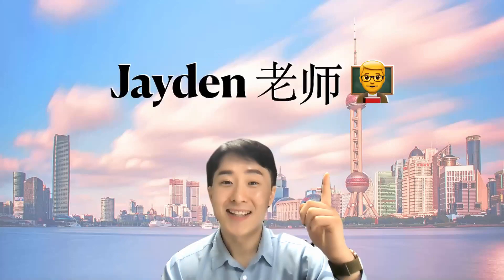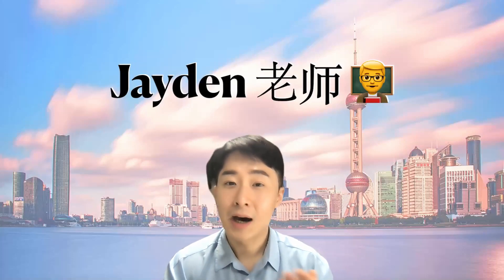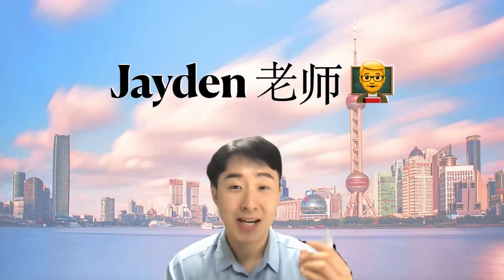Hello, nice to meet you. My name is Jayden, and I'm your Chinese teacher. Today I will teach you how to say some colors in Chinese.